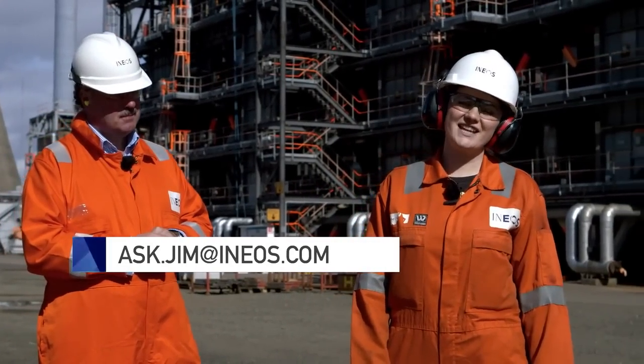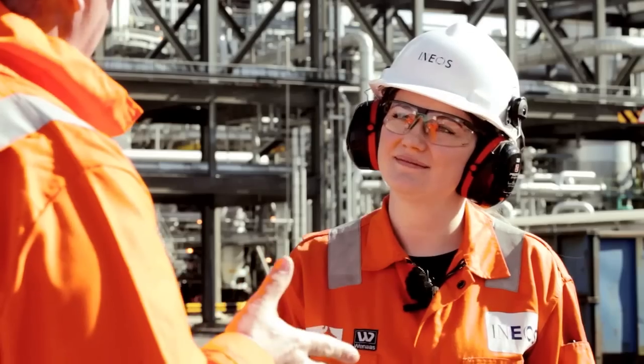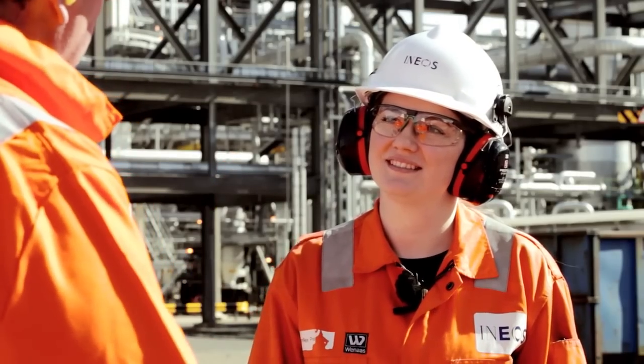If you've got any questions for Jim, please get in touch — the contact details are on screen now. Well, that's all we've got time for on this visit, Jennifer. Thank you very much for taking the time to show us around. It's my pleasure, Tom. Thank you all for watching. We hope you'll join us next time for the next episode of INTV. Goodbye.